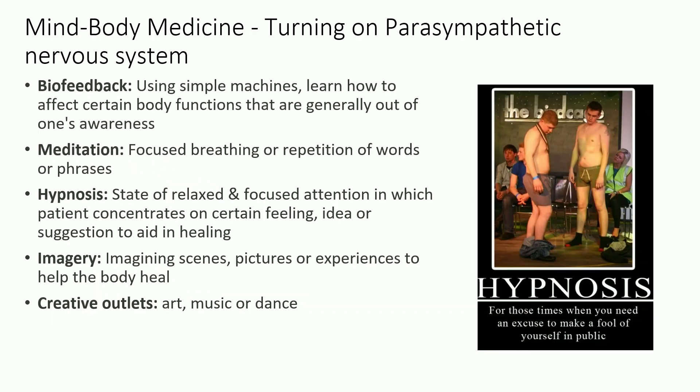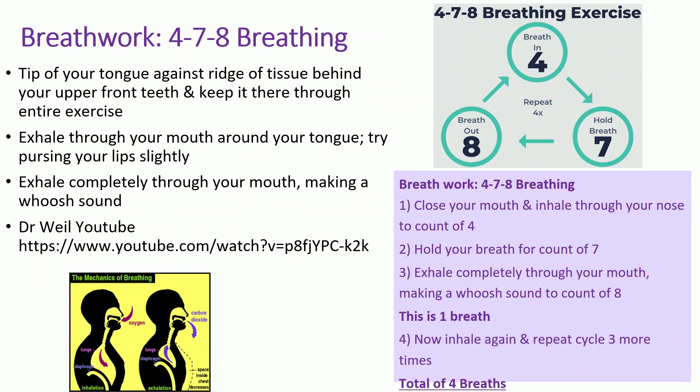It is not a lost cause — it's very easy to turn off our sympathetic nervous system. Laughter, crying, meditation, hypnosis, prayer, guided imagery. There's biofeedback, HeartMath, and other tools. My personal favorite is breath work. We're doing okay on time — I'm talking fast, but we can do a little breath work. We're going to do the 4-7-8 breath.